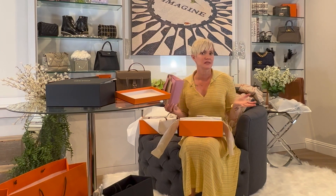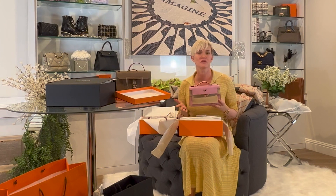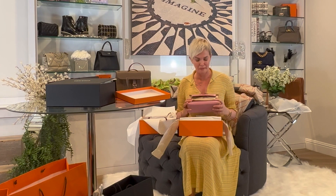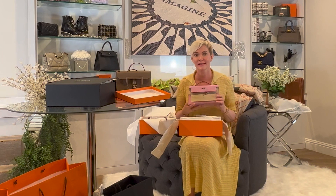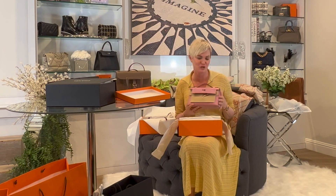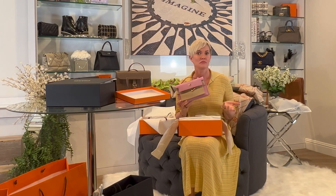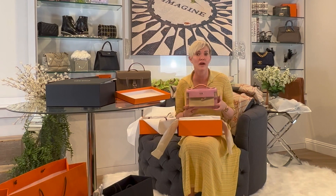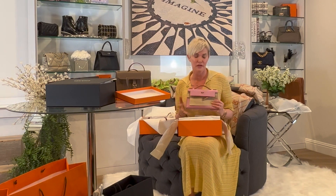I'm super grateful for both the opportunity to be at the event and for the offer of the bag. I don't know if this will count as my quota bag for the year. I'm still hoping to get an exotic. If I end up not loving it, I'll sell it to Fashionphile or the RealReal and let you know what I trade it for — that's what I tend to do: get credit and trade for something I'll really love.